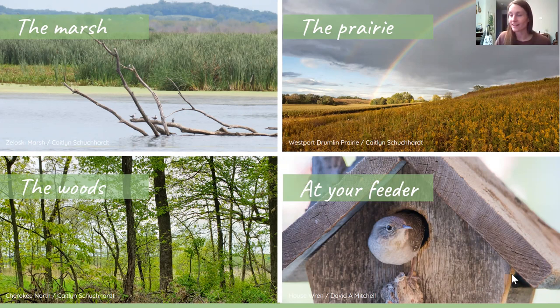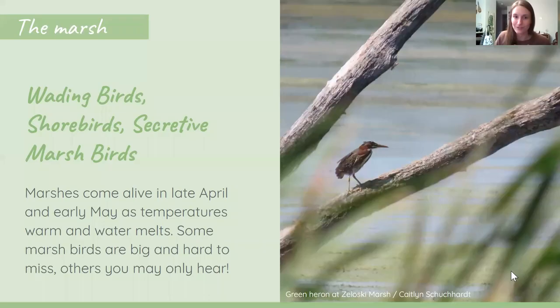Let's get started by looking at the birds of the marsh. I started with the marsh because marshes are one of my favorite places to go birding. There are so many hidden treasures — from wading birds to shorebirds to super secretive marsh birds. Marshes really come alive with activity in late April and early May.